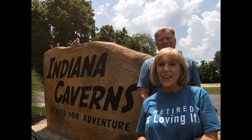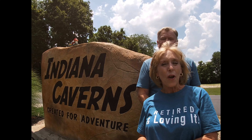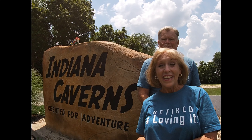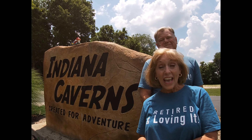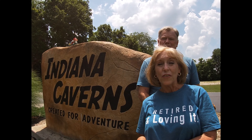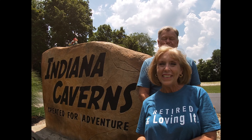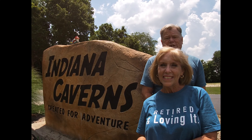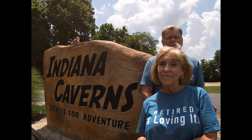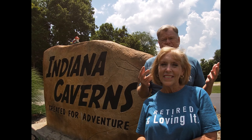Welcome back to our channel Retired and Loving It. We're so excited to be on location again today at Indiana Caverns, just five miles from historic downtown Coridan, Indiana. My name is Terry and my name is Keith, and we are still limited in our travels because of the COVID-19 pandemic, but we are so happy to be out here today at Indiana Caverns.